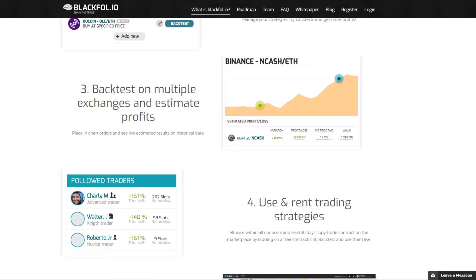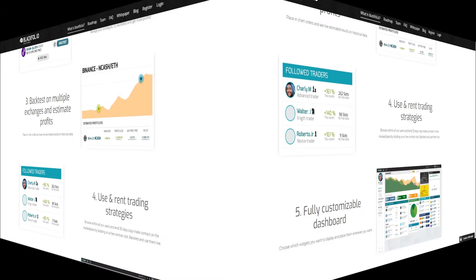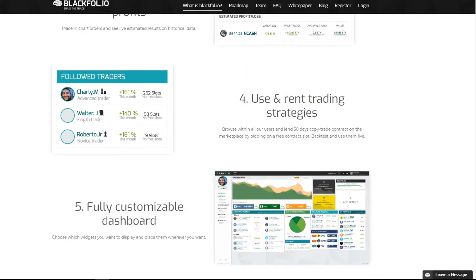There are some great opportunities for networking. Blackfall.io's interface will be accessible through desktop or mobile devices, and all accounts will be backed with Google two-factor authentication.